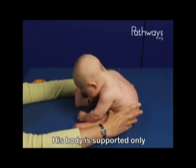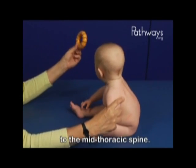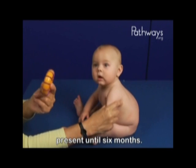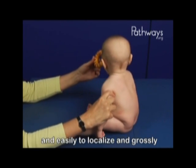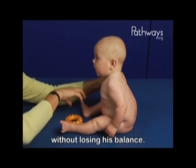His body is supported only at the hips and pelvis. We see extension down to the mid-thoracic spine. Full extension down to the lumbar spine will not be present until six months. Even with minimal support at one shoulder, Marty is able to turn his head quickly and easily to localize and grossly follow the toy in all directions without losing his balance.